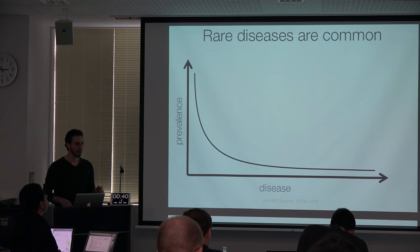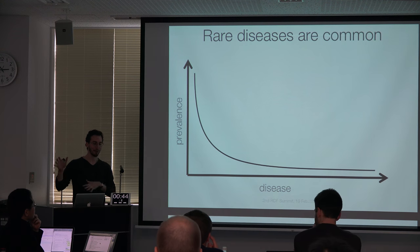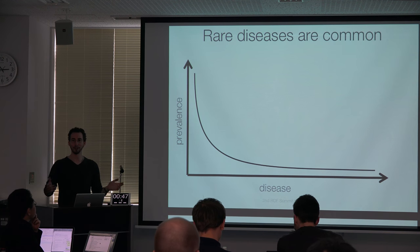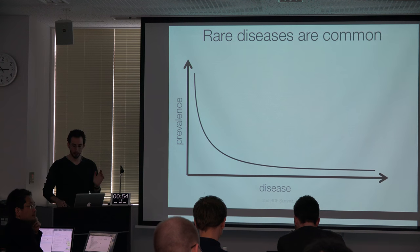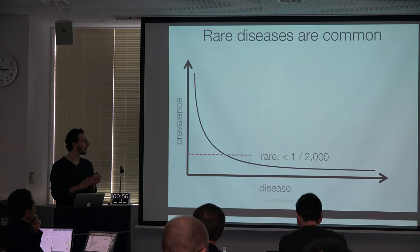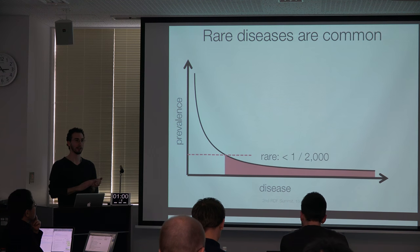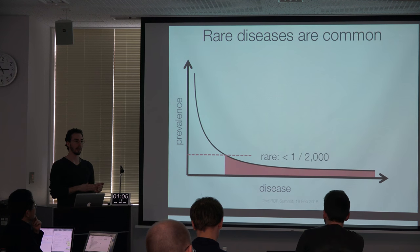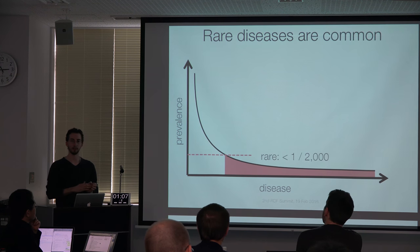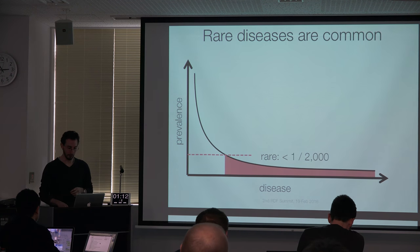I have just a few introductory slides to bring everyone up to speed on the space that I work in, which is all of this rare disease work. In terms of motivation, we talk about rare diseases being quite common. Not any given rare disease — each is rather rare — but collectively there's a very long tail on this distribution. It adds up to about 5% of the population being classified as having one of over 7,000 different rare diseases. Most of these are genetic, and most of them affect children.